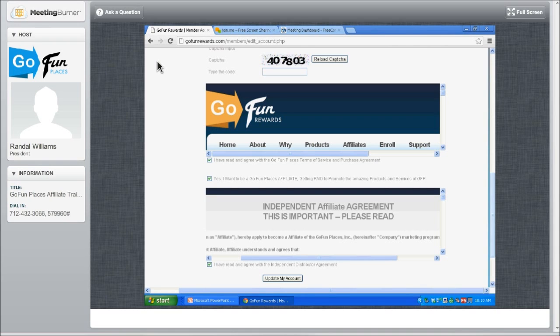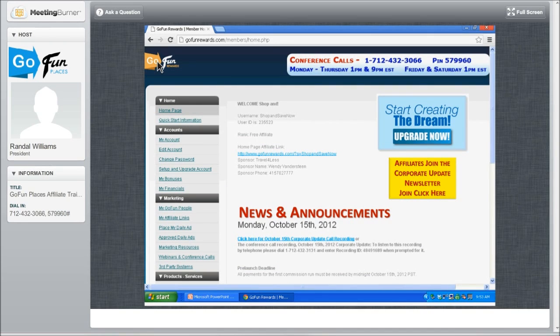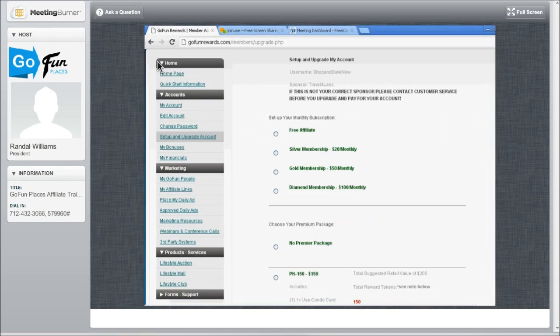This is going back to the home page. After you click Update Now, go back to the home page, and now we're going to set up and upgrade your account. For anyone joining us in this classroom — close to about 1,000 people this morning — some of you may have a package of lifestyle dollars and lifestyle cards showing up, but maybe your membership isn't showing up yet. You're going to need to upgrade your account. Click on Set Up and Upgrade Account.